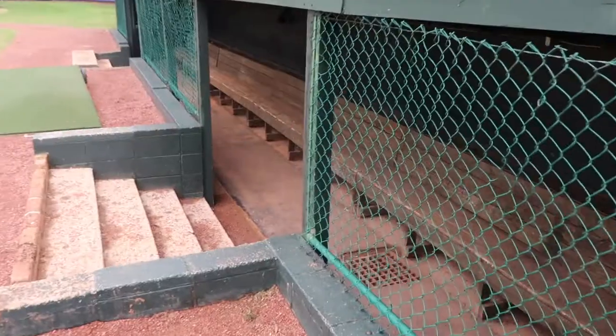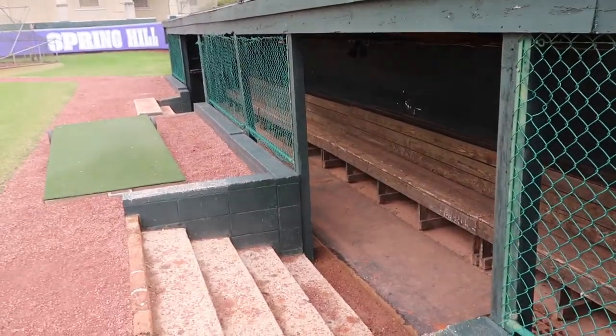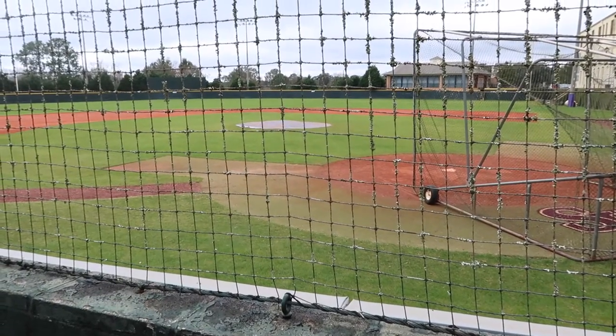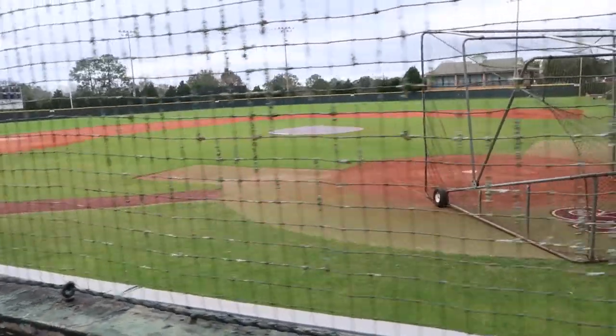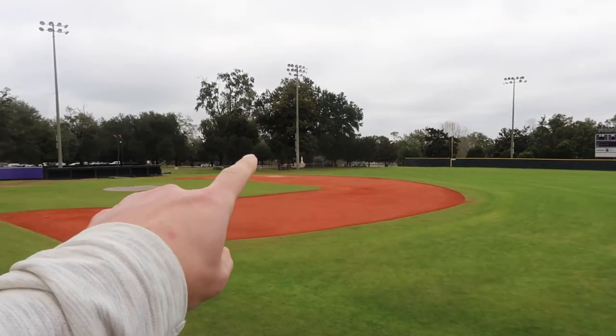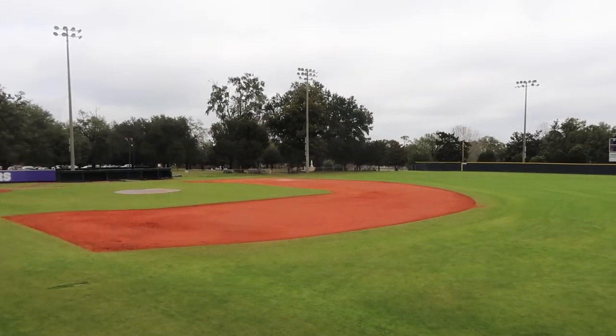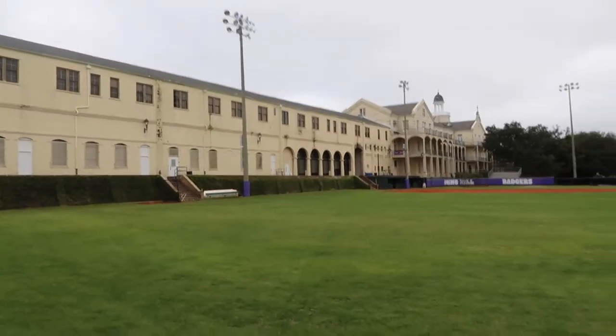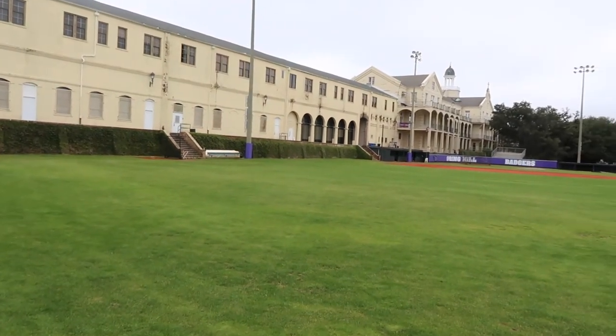This is on the right field line. You can see where the bullpen is under the live oak trees. I saw a couple of pictures online of this stadium, and I'm in right field now - the wall and steps and everything. Those pictures from back in the 1800s show it's still the same wall, steps, and building.